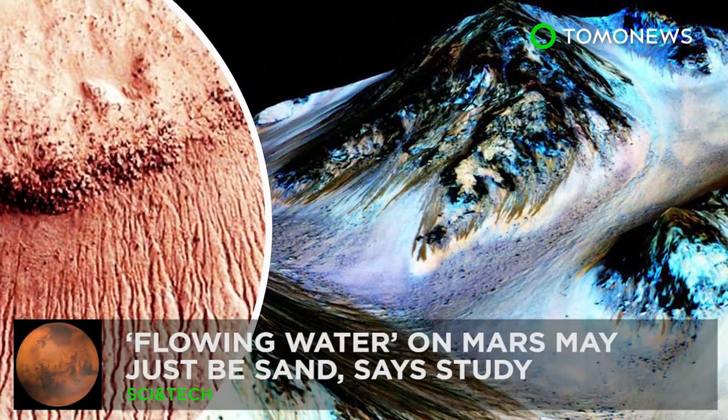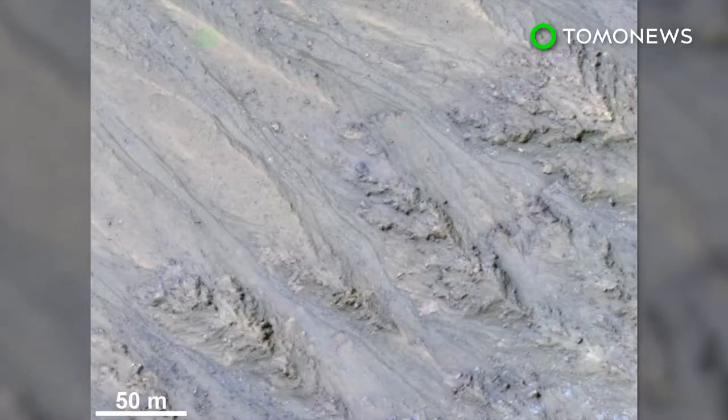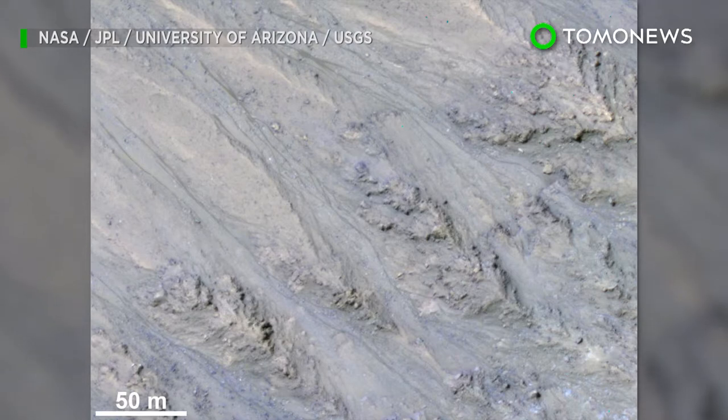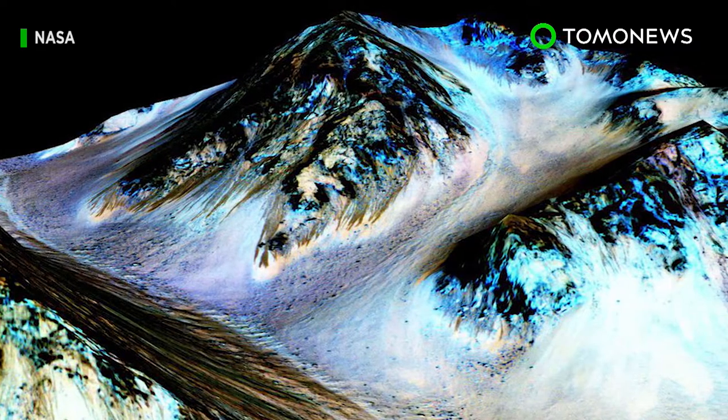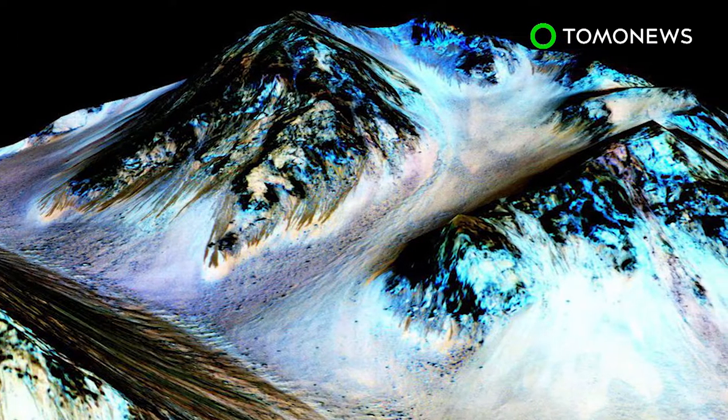Life on Mars? Maybe not. New research from the U.S. Geological Survey has found that the mysterious streaks once thought to be proof of water on Mars are probably just sand flows. Sorry, NASA.